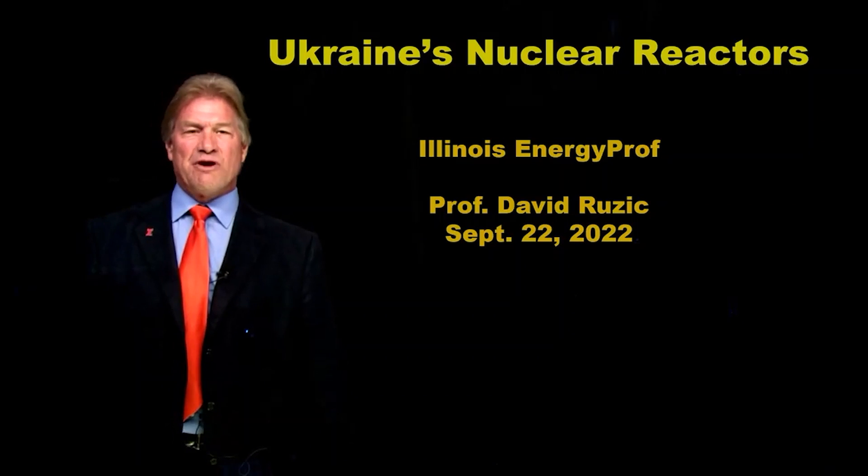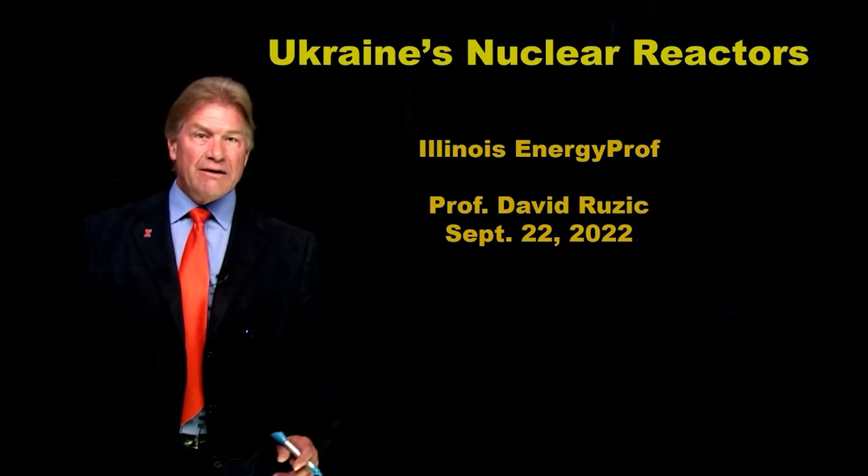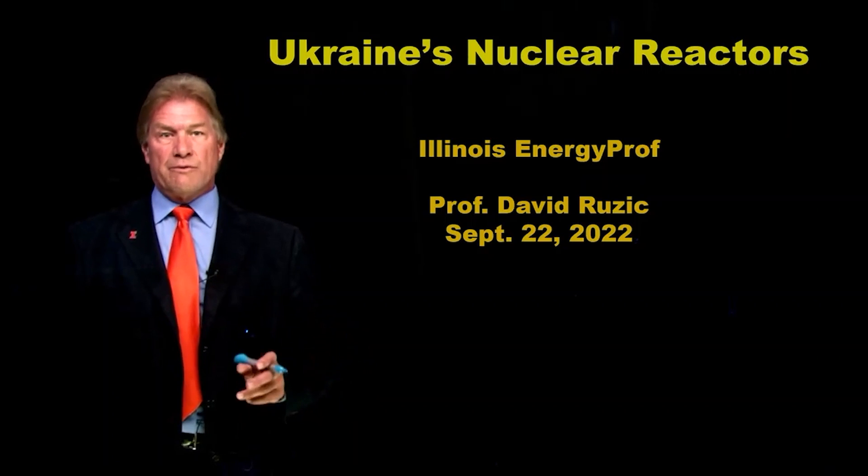Hello, I'm Professor David Ruzik, Illinois Energy Prof. And I'm here today to tell you about Ukraine's nuclear reactors.